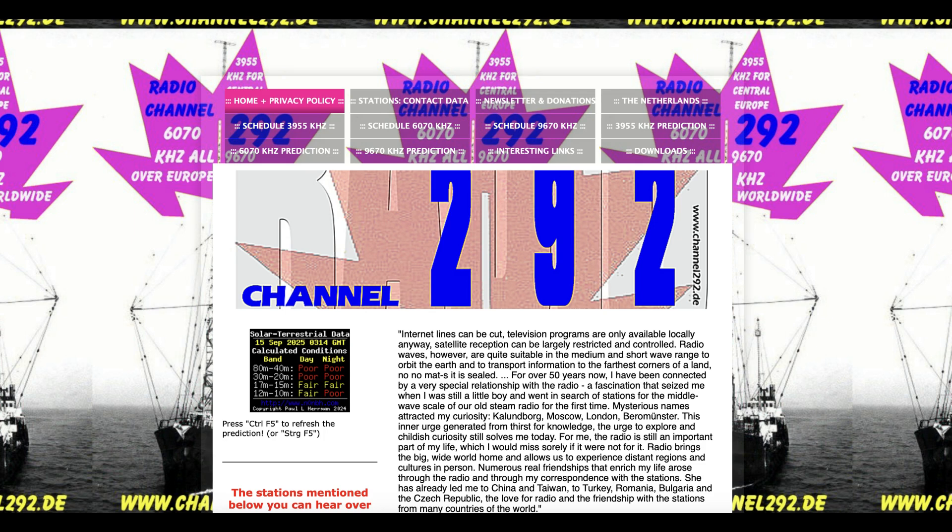Channel 292 plays a lot of entertainment and music. It has a fascinating background — some former amateur radio enthusiasts started this station and picked up an old tower in Germany. It's a really fun station to try to catch anywhere in the world.